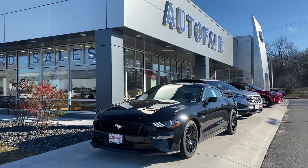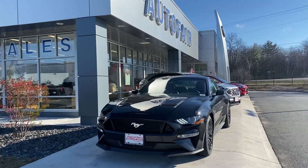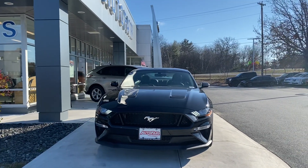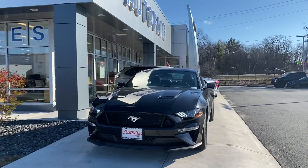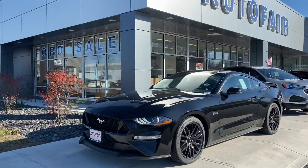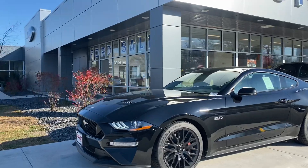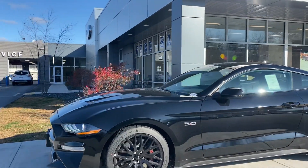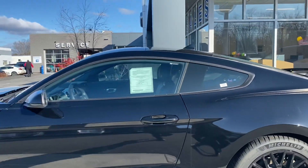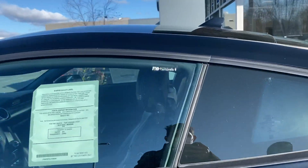Hello Gary, this is Kevin here at AutoFair Ford of Haverhill. I just wanted to show you this brand new beautiful 2020 Ford Mustang that you inquired about. As you can see, this one comes in a really nice black color with 19-inch wheels and the 5.0-liter engine with lots of power.